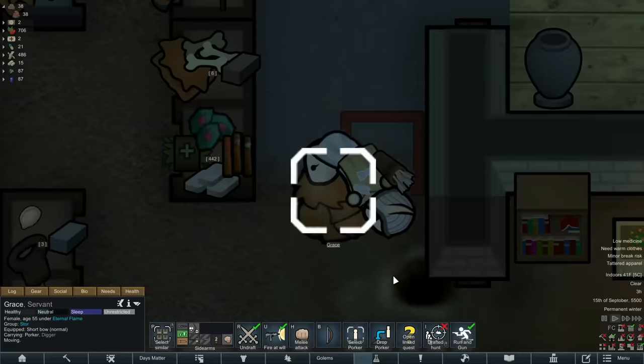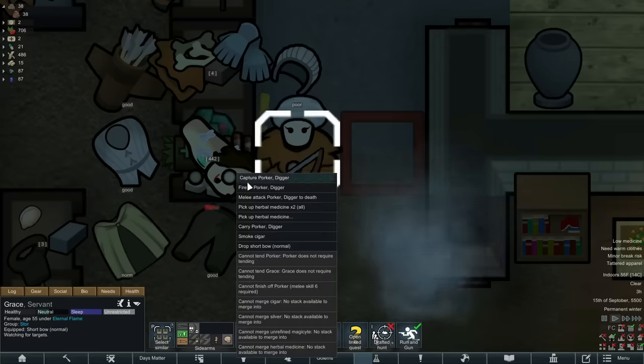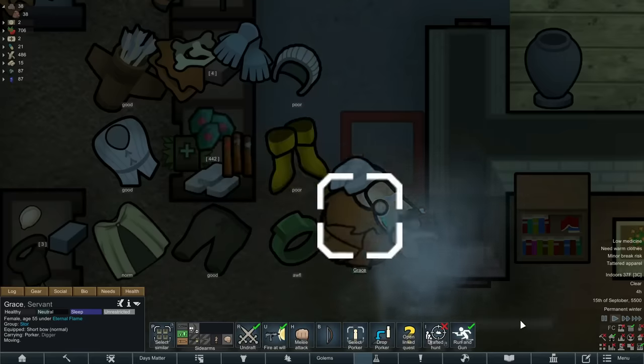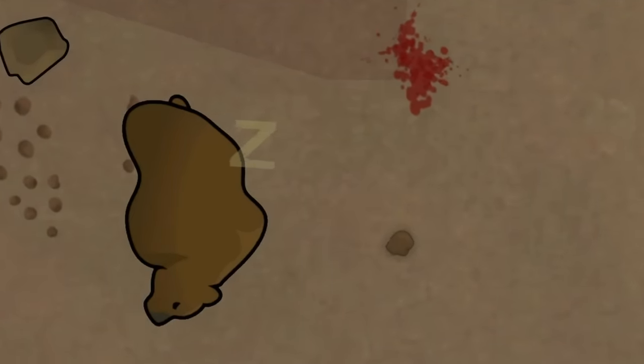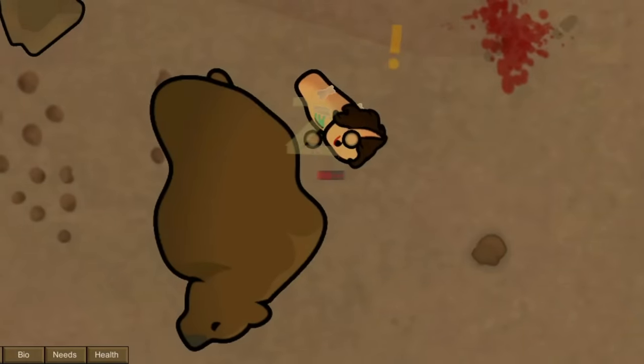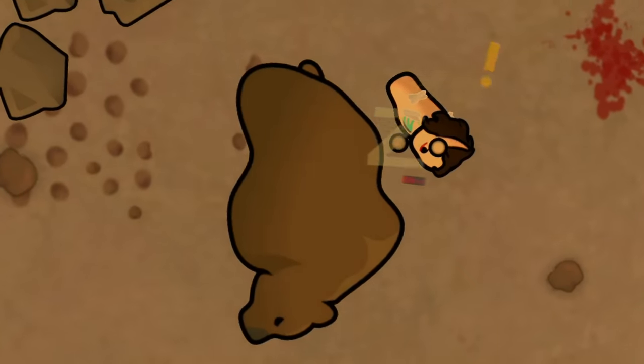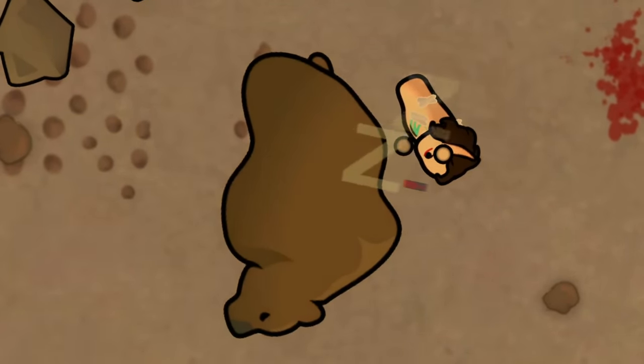I didn't want to deal with an infection especially since Grace is leaving soon, so we decided to bring him back home. We stripped him of his belongings and then took him out butt naked into the cold snow and laid him down right next to a handsome sleeping cave bear, who is most likely very hungry as it's constantly killing all the animals in the area that we butcher.